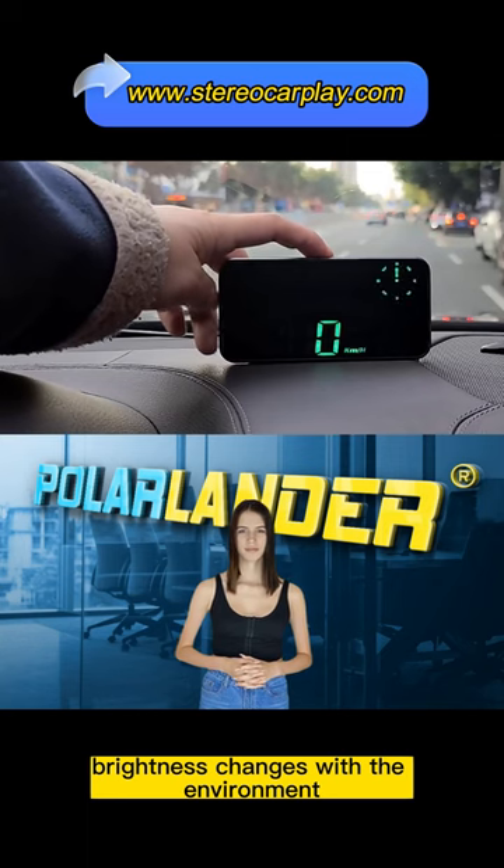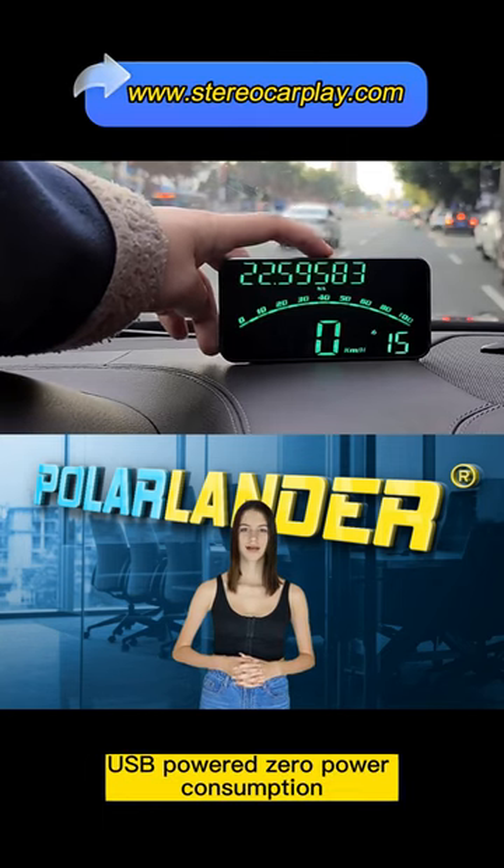Brightness changes with the environment. USB-powered with zero power consumption.